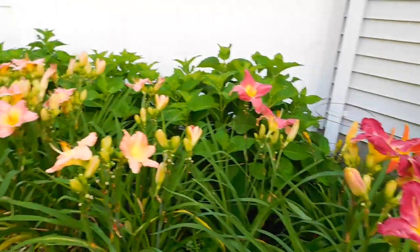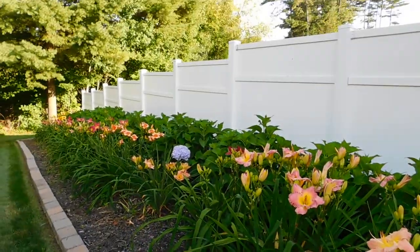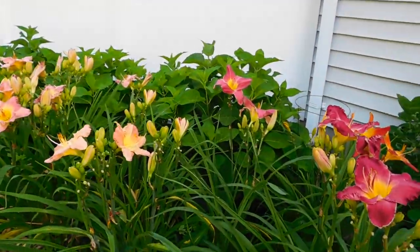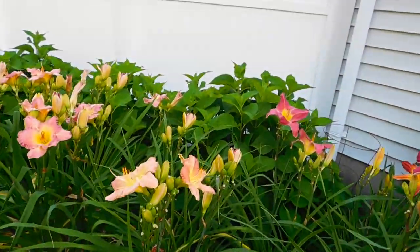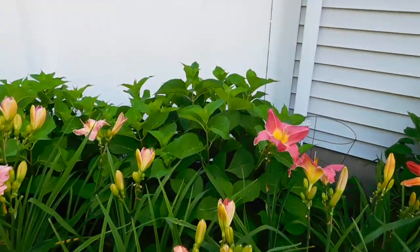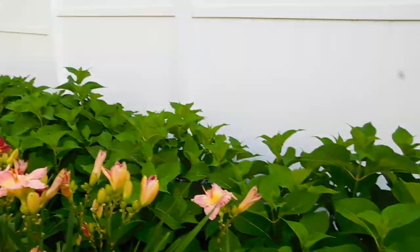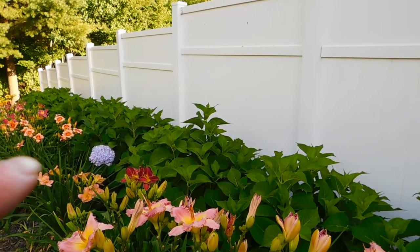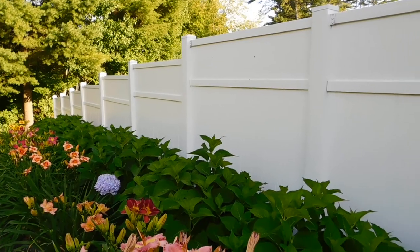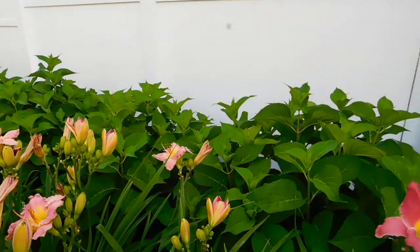Here's some more — they go down the whole way of the fence here. I'll take a quick stroll down. And behind them are hydrangeas, but we don't have many blooms on them yet. Normally I do. You'll see there's a purple hydrangea — there are hydrangeas all the way down, but they're not blooming yet.